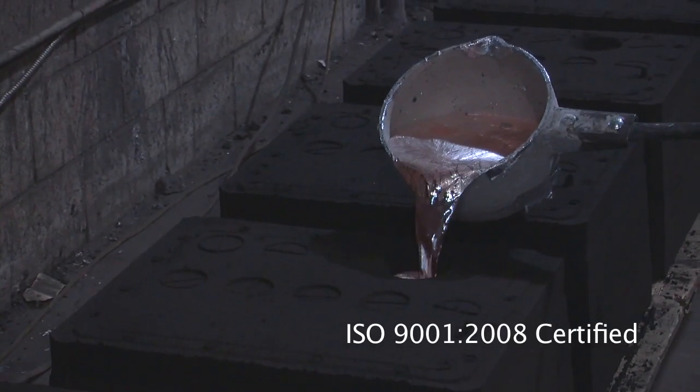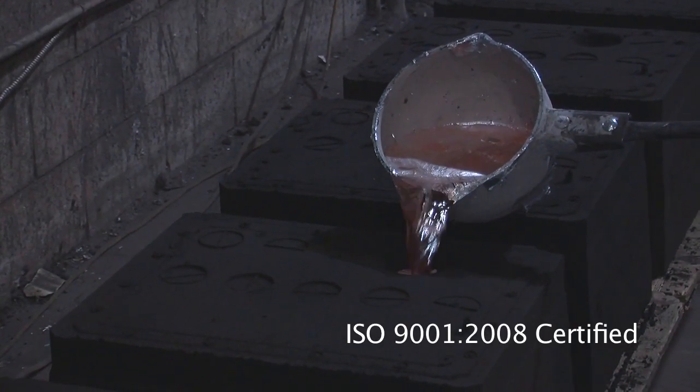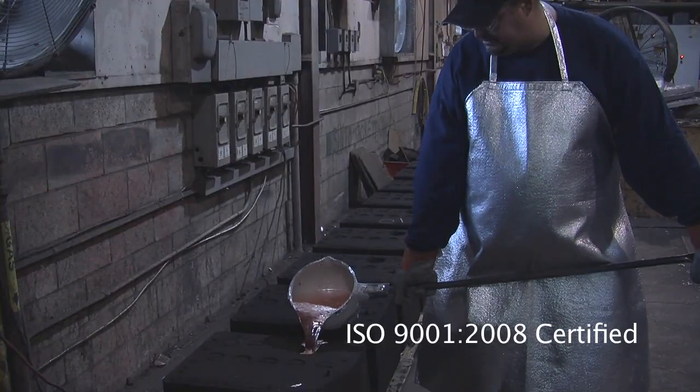Aluminum melt quality is ensured by carefully inspecting the chemical composition of every lot prior to pouring.